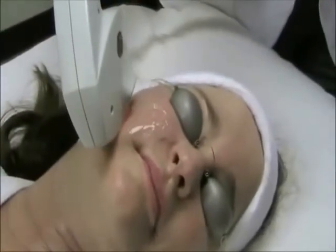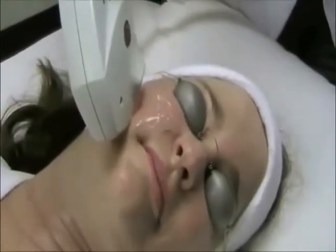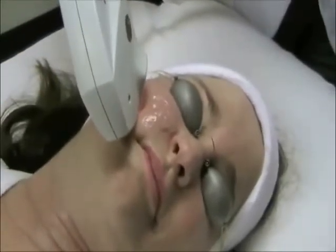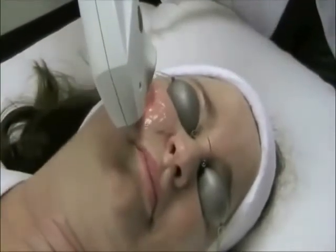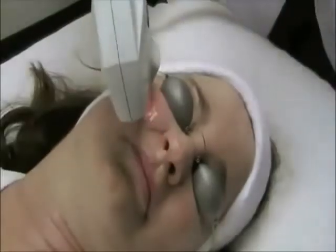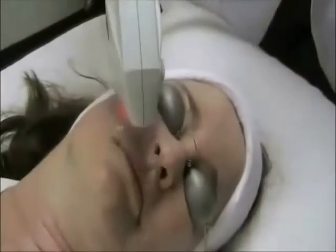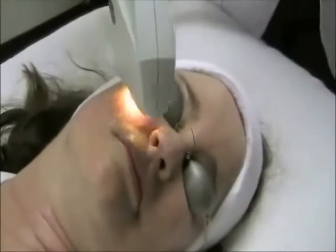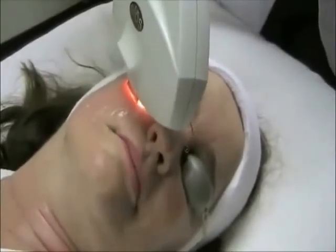There is absolutely no downtime following an IPL laser treatment, so you can enjoy your daily activity. During your IPL series, you will notice imperfections fade away as a more radiant, healthier, and clearer complexion appears. Give us a call today at our Mission Valley location to schedule your next set of IPL treatments.